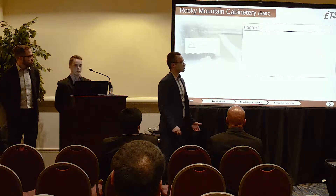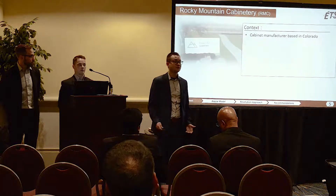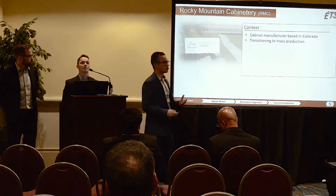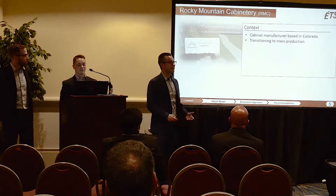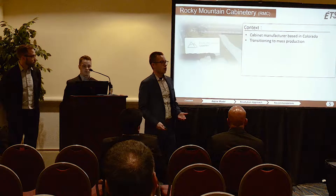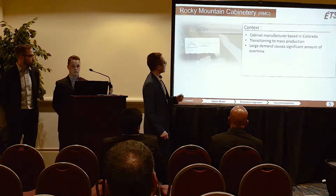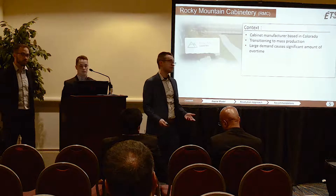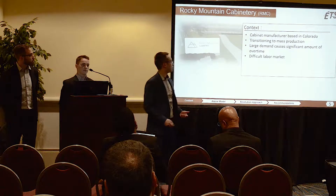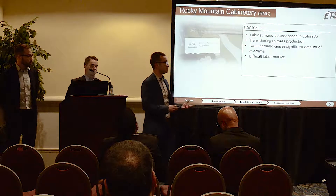Rocky Mountain is a cabinet manufacturer based in Colorado. They're slowly transferring to a more mass production system, so they face a lot of challenges. Two challenges that Team Mathias found: first, the large demand that caused a significant amount of overtime, and second, a difficult labor market. They have a lot of demand and not enough employees to meet that demand.